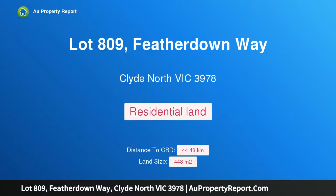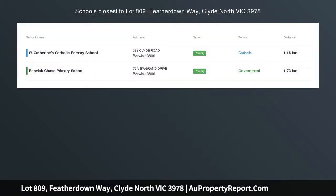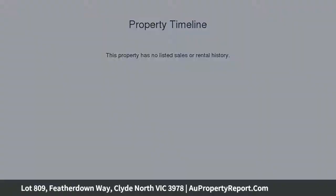Hi, I am glad to introduce Property Lot 809, Featherdown Way, Clyde North Victoria 3978. Don't just settle for anything, settle for the best — 448 square meters, titled land.